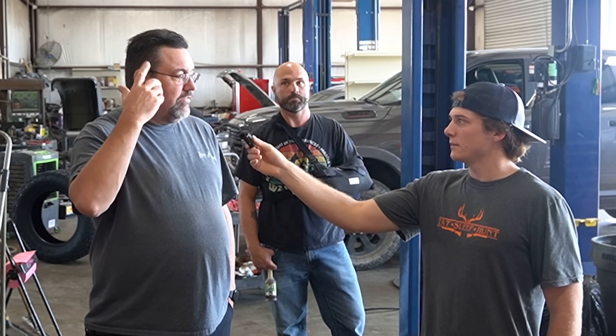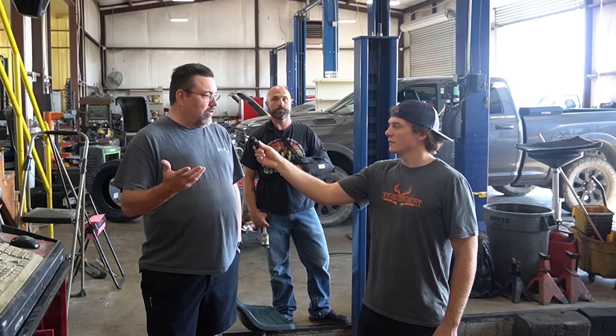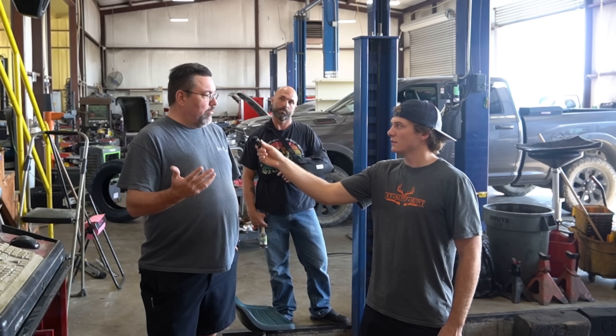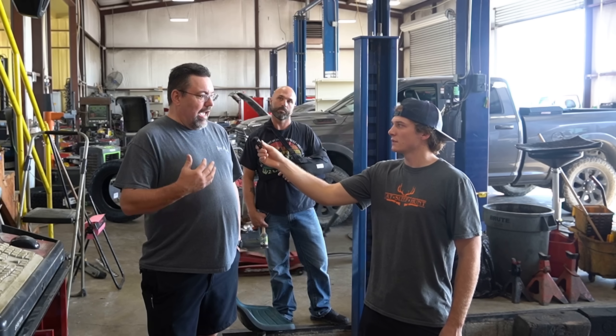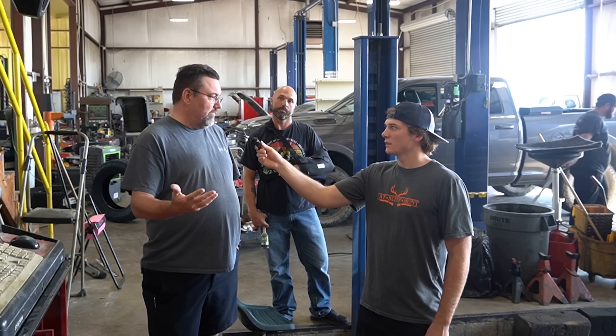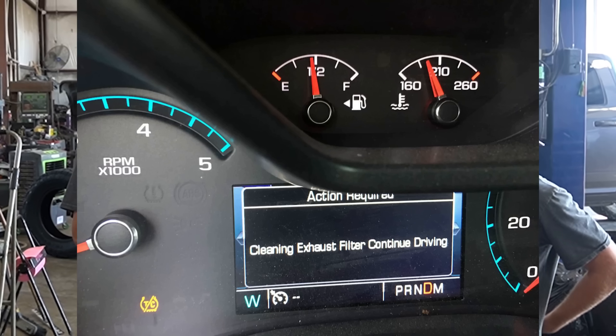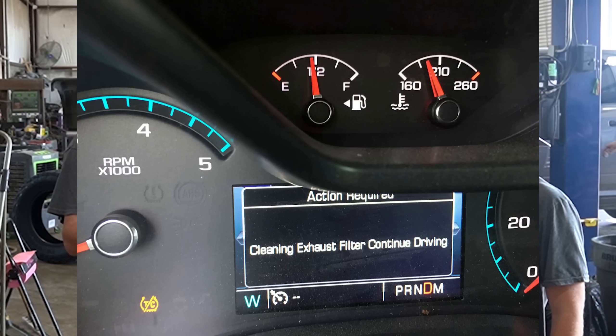When you leave a newer vehicle with a DEF system at idle for too long, soot will build up in the diesel particulate filter — basically the catalytic converter for the diesel system — and it won't allow the vehicle to do a proper regen to clear out that soot. You have to be at speed for a significant amount of time for the vehicle to engage the regeneration process. If you're sitting at idle in an oil field for hours and hours, that's never going to happen.